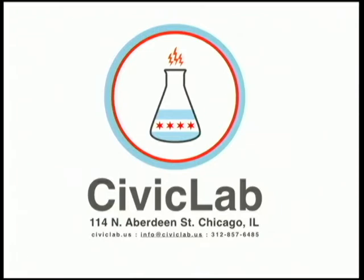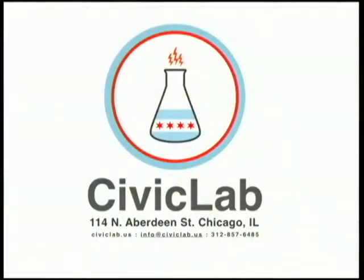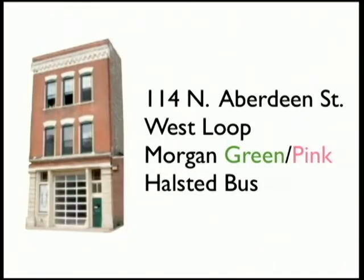My name is Benjamin Sugar. I'm from Civic Lab, and tonight I'm going to talk to you about civic making and a project, as an example of that, which uses Python. Civic Lab is — we're kind of trying to form ourselves into a civic maker space. We are in the bottom floor of this firehouse at 114 North Aberdeen in the West Loop.